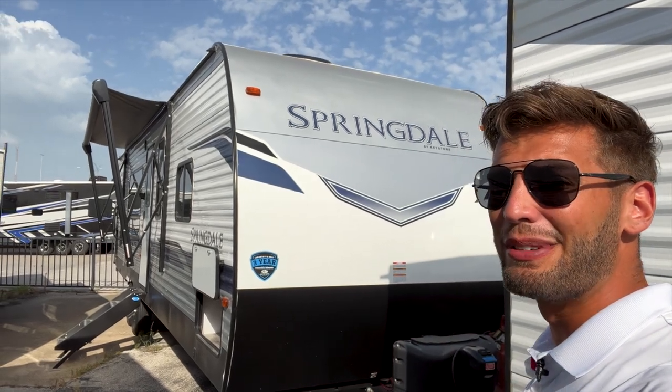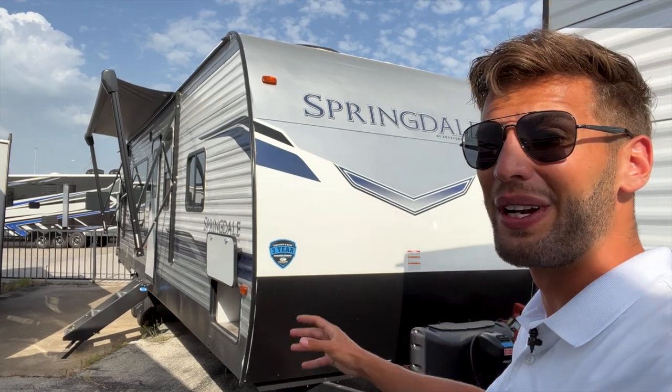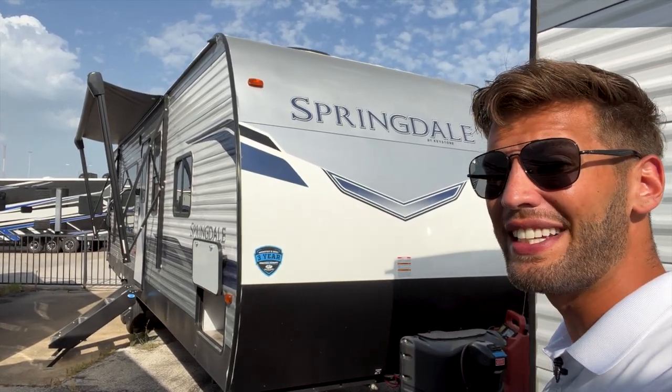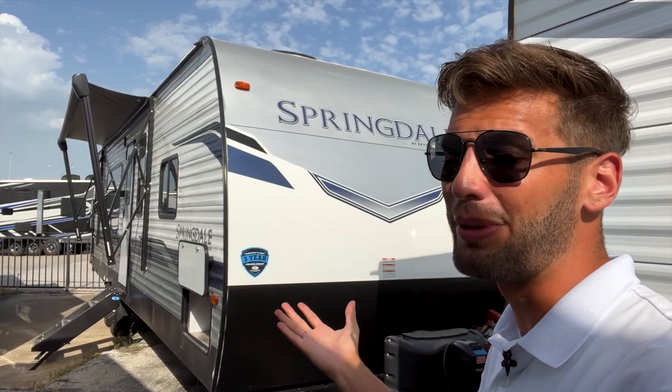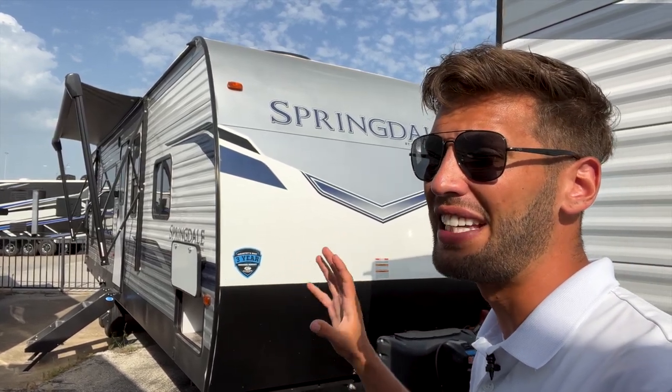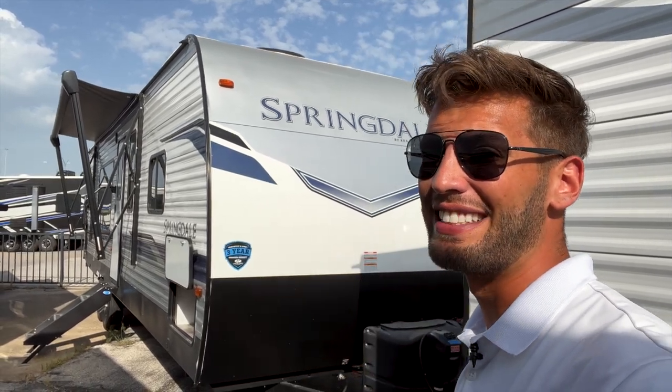Welcome back to another video. My name is Miles with Holiday World out of Dallas, Texas. Behind me I have a 2022 Keystone Springdale 293RK — this is probably Springdale's most popular floor plan layout. It definitely gets a lot of attention, and it's been a while since I've had one, so I'm really excited to show it.